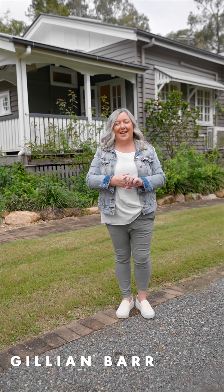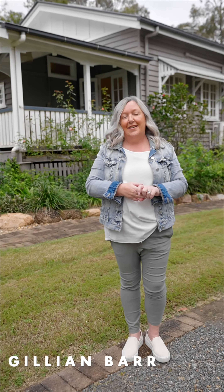Hi guys, welcome to 506 Kangaroo Gully, set on three acres of land, flat, never been flooded — the best Queenslander in the street.